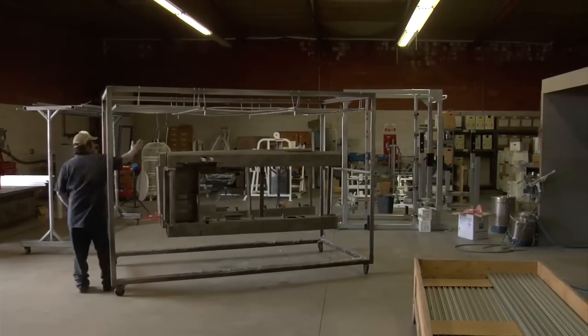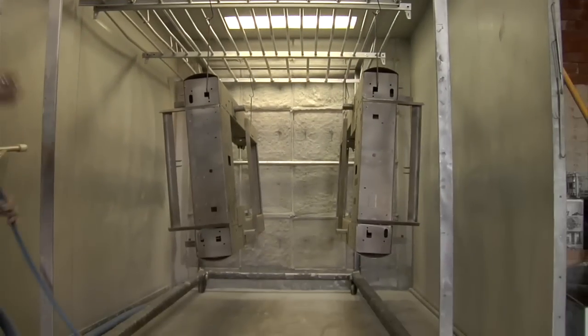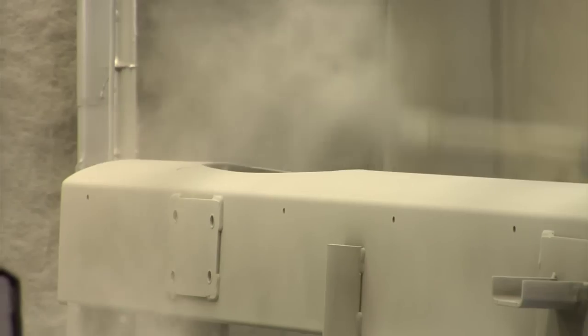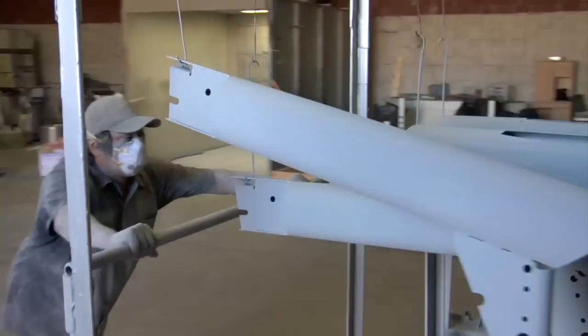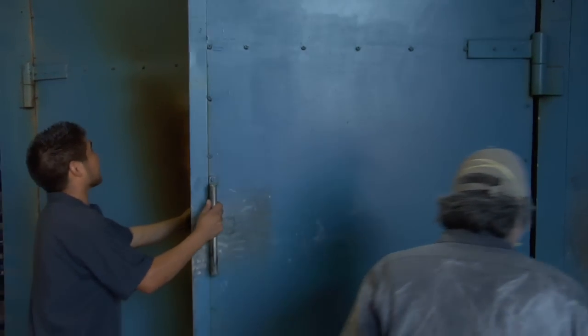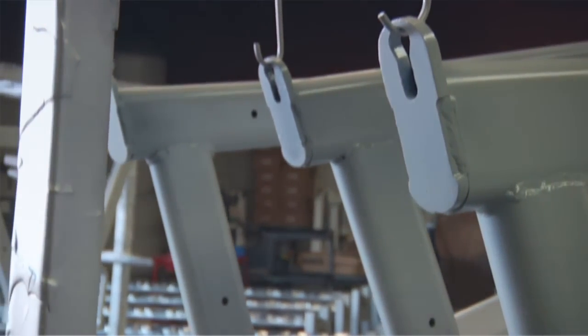These metal frames and parts then undergo the same powder coating paint process that the equipment manufacturers perform. The original color paint is applied as a powder that affixes to the metal through an electric charge. The new paint is then sealed and cured in a second 1700 degree oven. When it comes out, it glistens with a brand new perfect texture and shine.